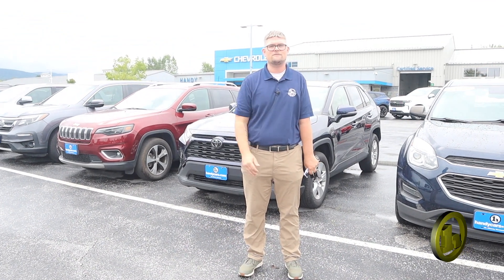Time is of the essence because used car inventory is selling faster than ever. So if you have any questions, please follow up with me.